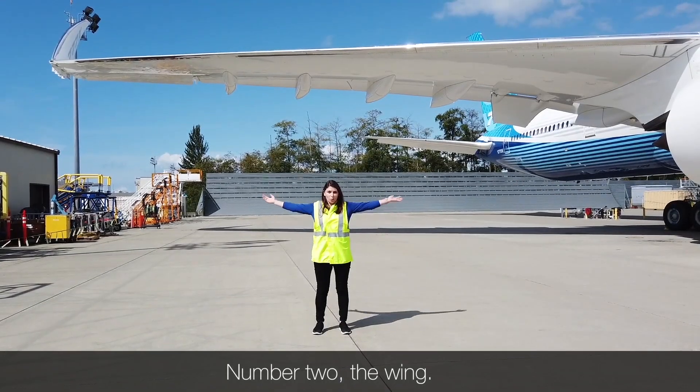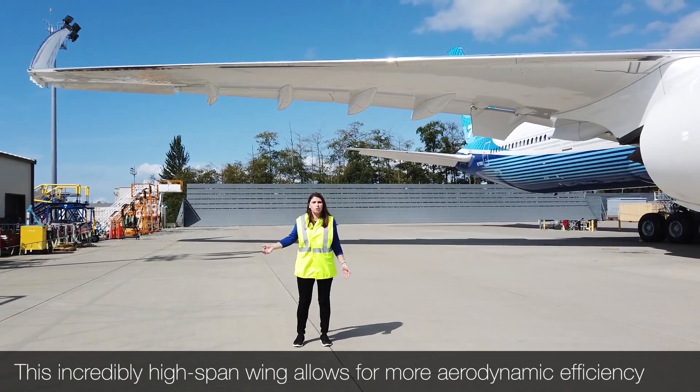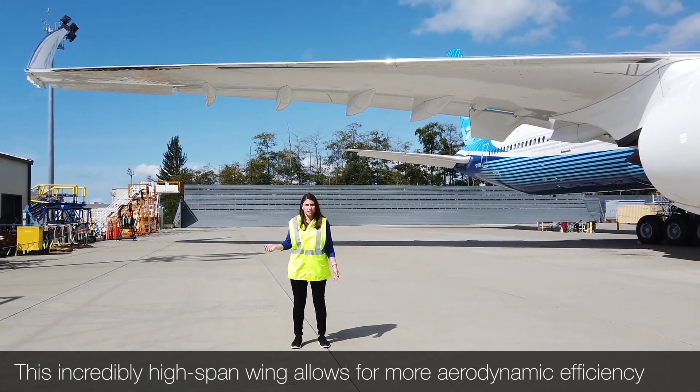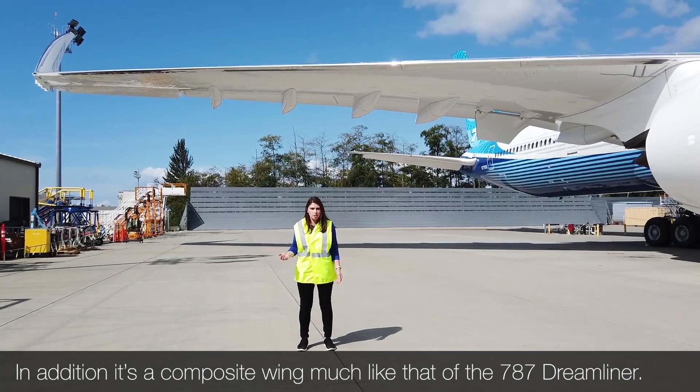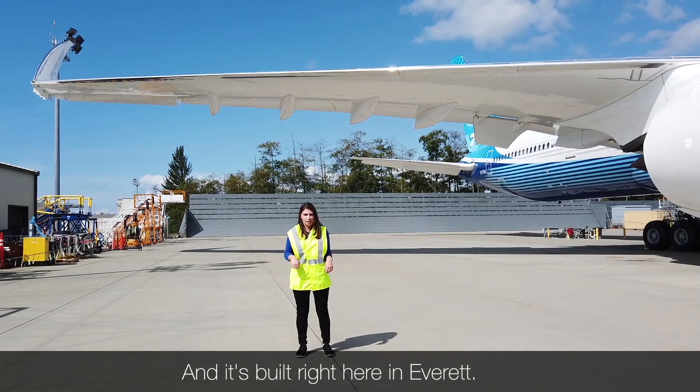Number two, the wing. This incredibly high span wing allows for more aerodynamic efficiency. In addition, it's a composite wing, much like that of the 787 Dreamliner, and it's built right here in Everett.